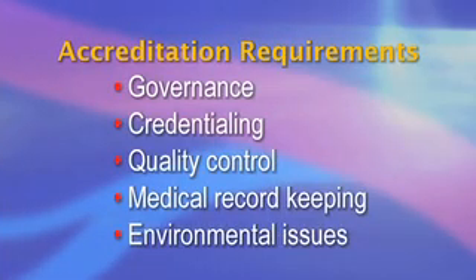This process did require a commitment, but was comparatively easier than requirements for hospital or Article 28 facilities. There are comprehensive accreditation manuals that provide an extensive overview of the requirements, which include governance, credentialing, quality control, medical record keeping, and environmental issues.